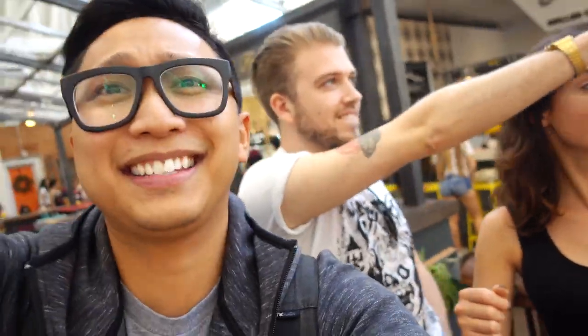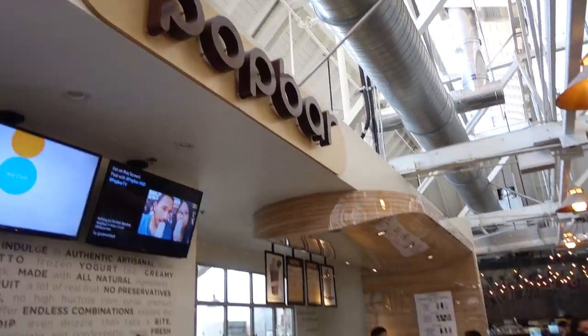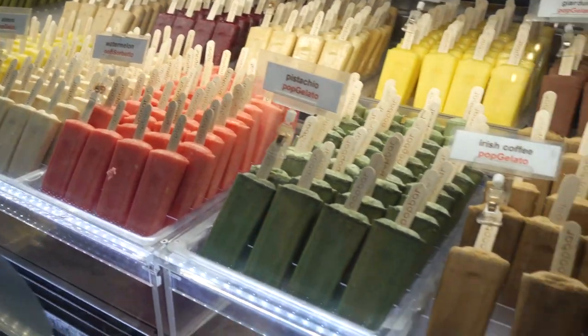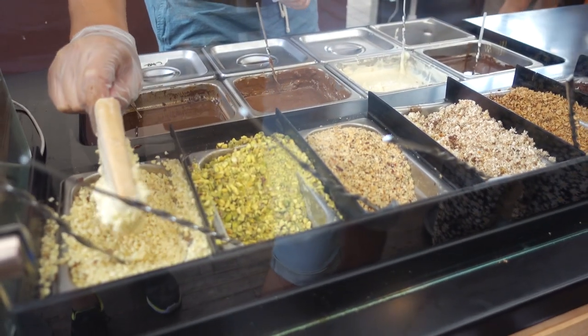We're going to get some desserts. The poutine didn't quite work out, but there's no way we could go wrong with dessert. Pop Bar offers customized gelatos and sorbets, but something else caught my attention and I knew I had to try it.